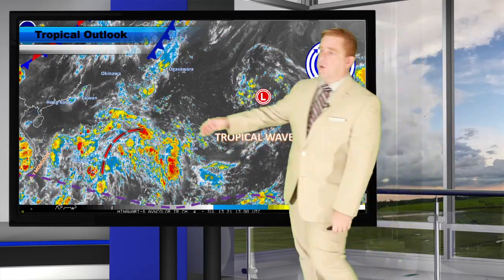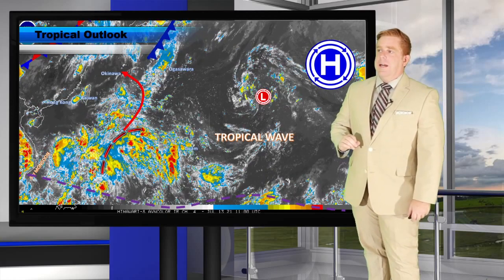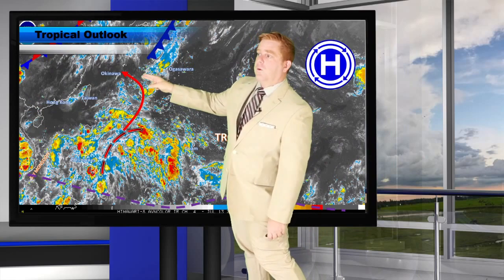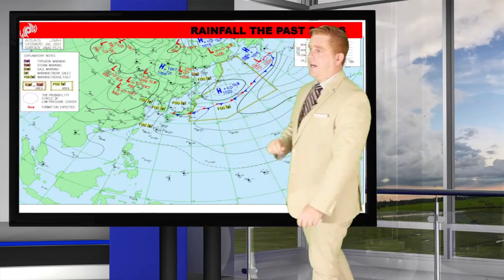We have our tropical wave out here just east of the Philippines. It has been bringing some scattered showers all the way from Luzon down through Visayas and even in the northern areas of Mindanao. Not labeled an invest just yet, but I do think the Joint Typhoon Warning Center is probably going to label that in the near future, and some long-range guidance is even developing this and pulling it off towards the north.